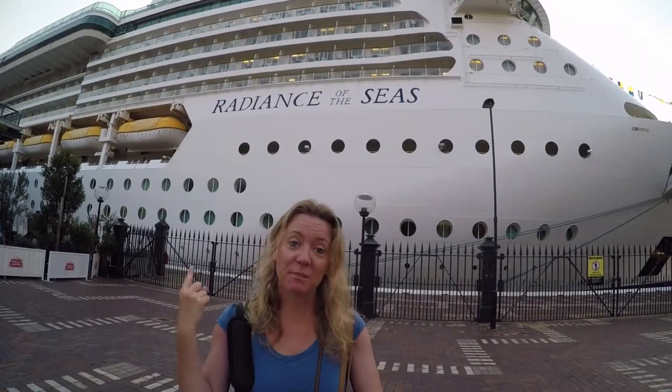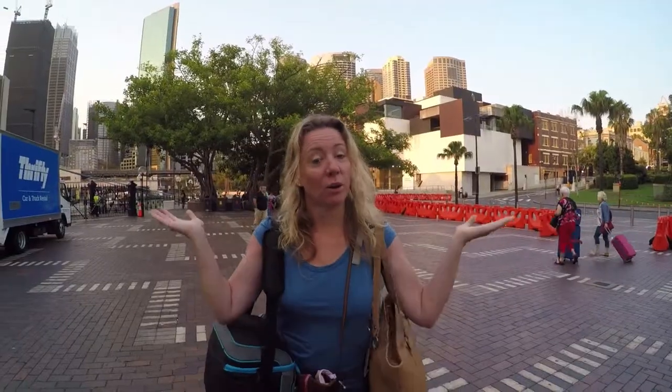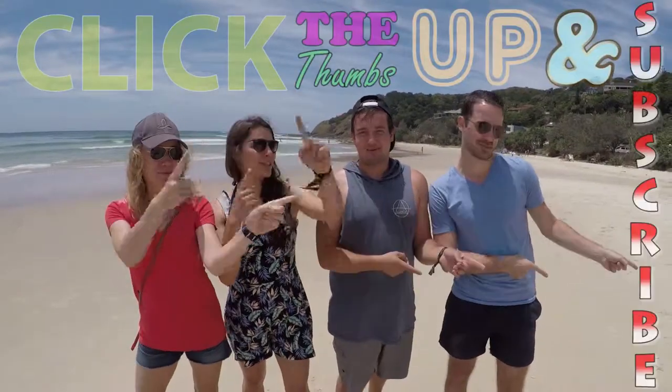This has to be our favorite ship, but we're sad — we have to get off of it. Welcome back to Sydney. If you liked our video, click the thumbs up and subscribe.